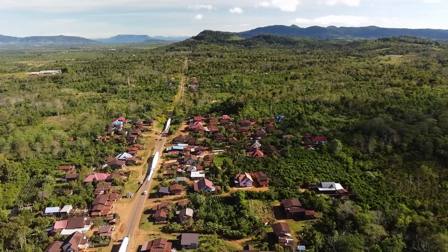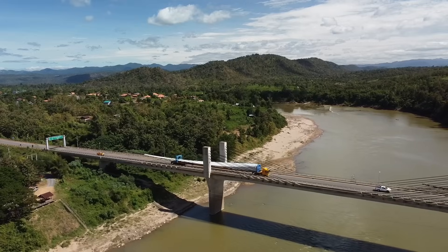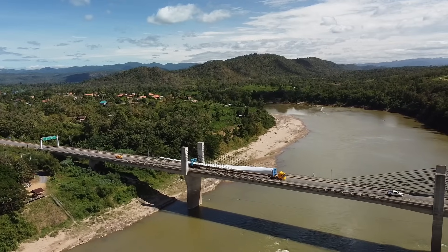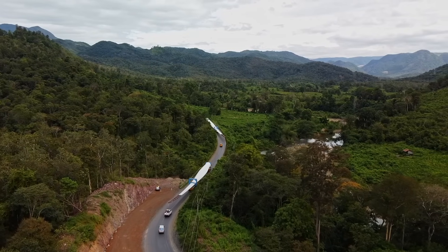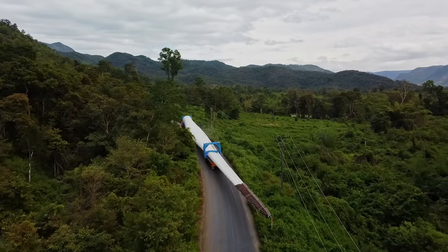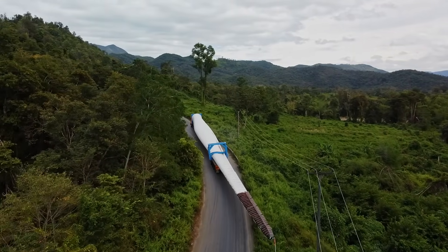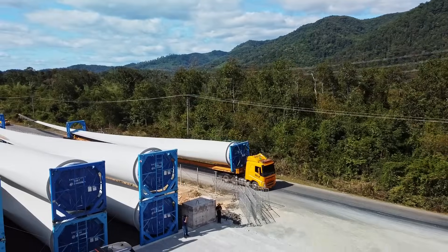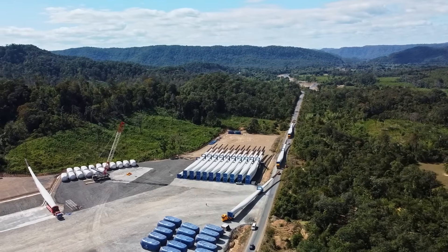At Watanakon Transports, we're committed to providing customized logistics solutions for seamless transportation across Southeast Asia. With a strong focus on safety and efficient handling, our state-of-the-art facilities ensure the secure transport of shipments of any size. Punctuality is our priority, thanks to a well-coordinated logistics network that ensures timely deliveries to any destination in the region.